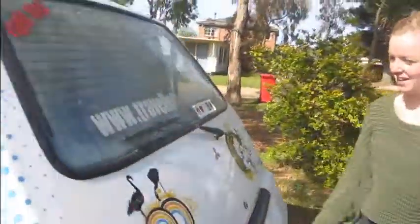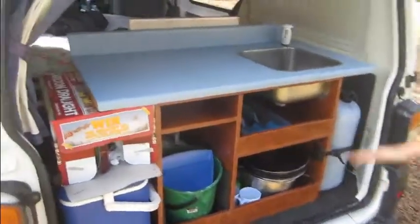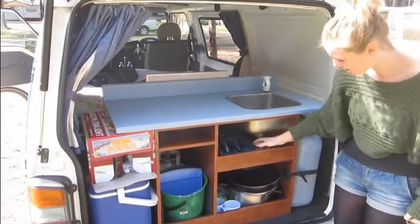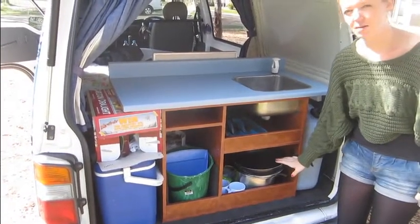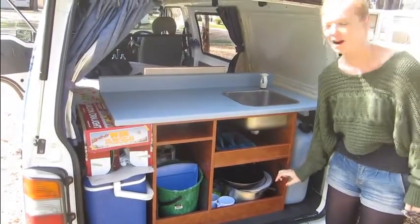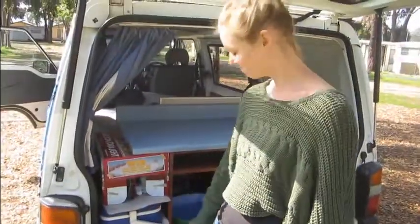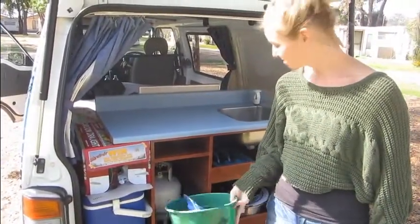In the back of this beautiful Mitsubishi we have the kitchen, fully working with water and all. We have pots and pans stored very nicely by Mr. Patrick Keller so they don't go around while we're driving. We have beer, we have a little cooler to keep it cool, and of course the cleaning supplies are in here.